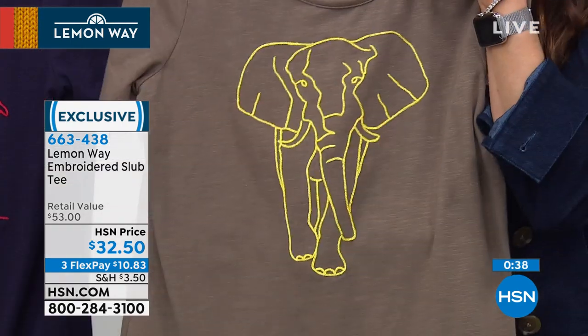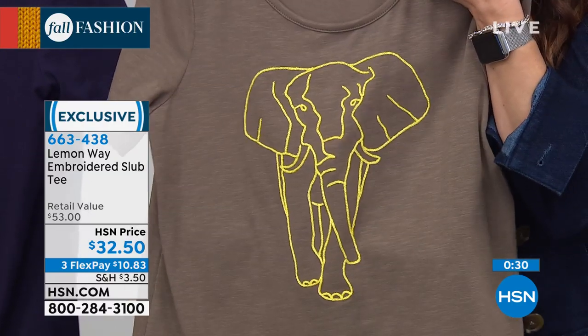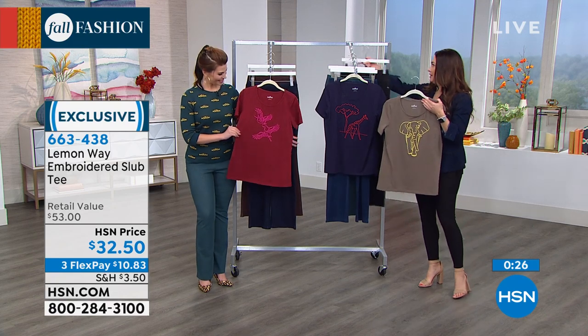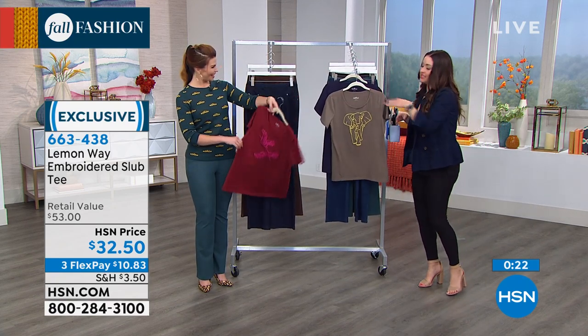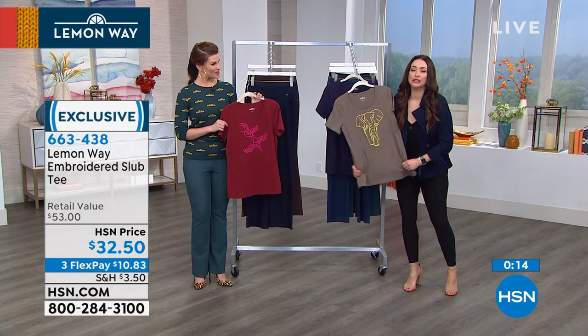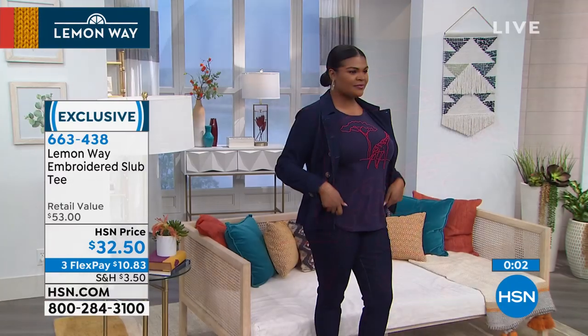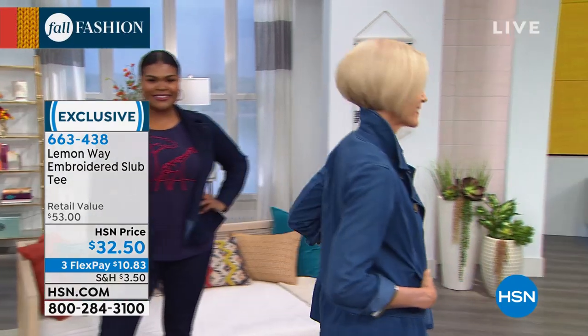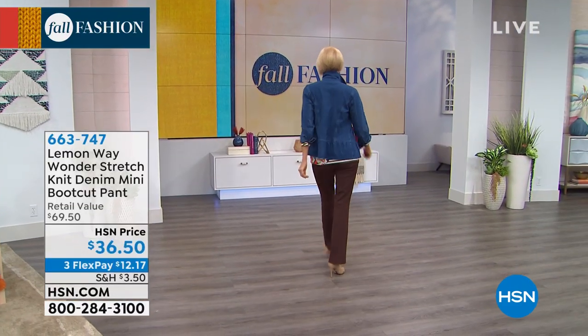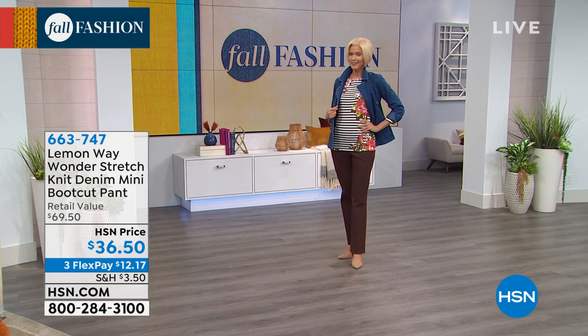The embroidered detail really elevates the style. I'm pairing it back with the boot cut jean coming up next. A great personality-filled T-shirt is never going to go out of style. T-shirts can be hundreds of dollars in boutiques, so I love the idea of having something so full of personality without breaking the bank — only $10 and change on flex. That's a slub fabrication, giving you a little bit of texturing and nice stretch. Think of your military jackets and utility jackets — this is perfect for fall layering.